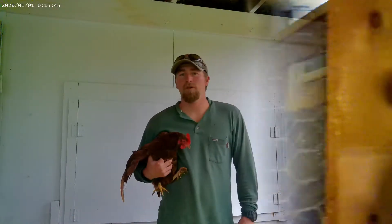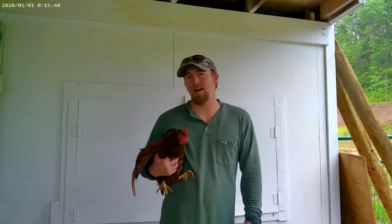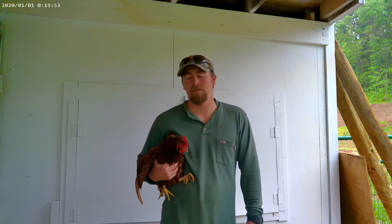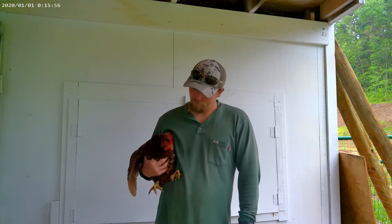Most chickens are pretty docile; you're not going to have a problem handling them. I've only ever had one rooster that I had a problem with flogging people, but he's no longer with us. So we have 17 chickens, 16 guineas, and we'll have 25 more chickens in a couple of months. If I put a post out, we're going to be selling eggs here in a few months — first come, first serve.